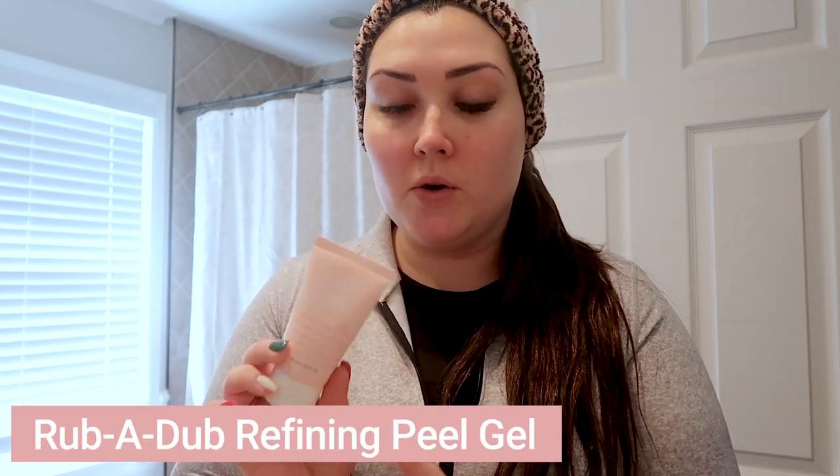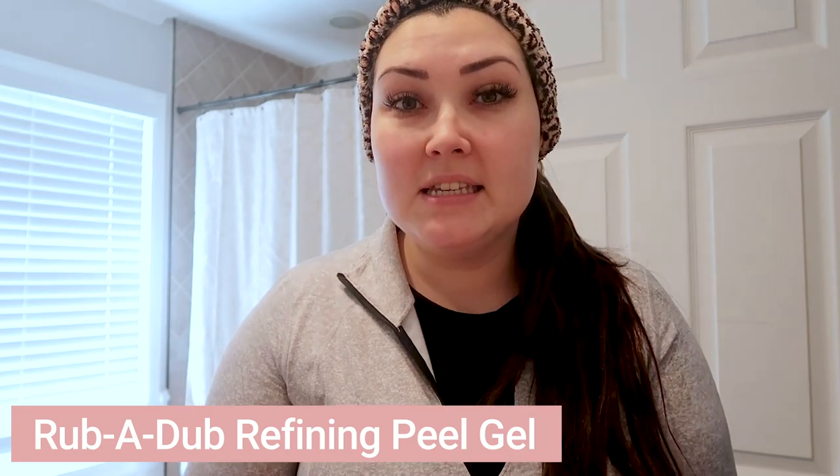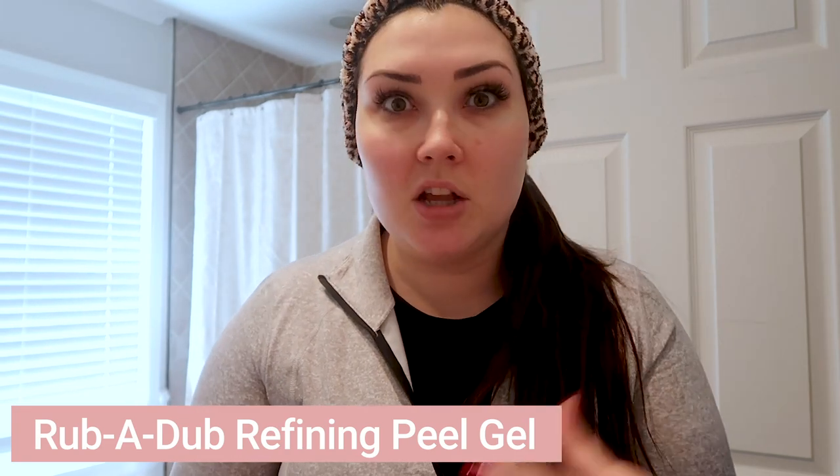Next in our little rotation is the Rub-a-Dub Refining Peel Gel. This stuff is so cool — you can use it once or twice a week. It's a peeling gel that gets a lot of gunk off your face, just a gentle exfoliant that does a great job. This one has fruit extracts of papaya and pineapple. Now that my face is dry, I'm going to apply it — the more you rub it in, the more skin cells and gunk it'll remove. I love doing this step because it's just fun.